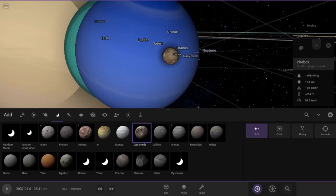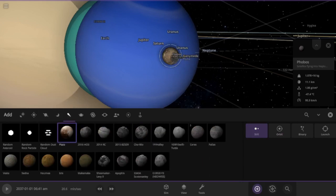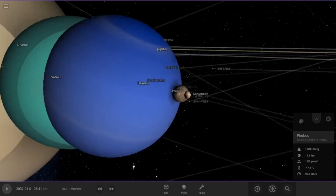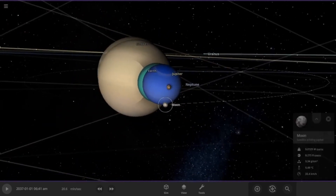Here — Ganymede, let's put Pluto... and actually, pretty good. And the Moon is safe.